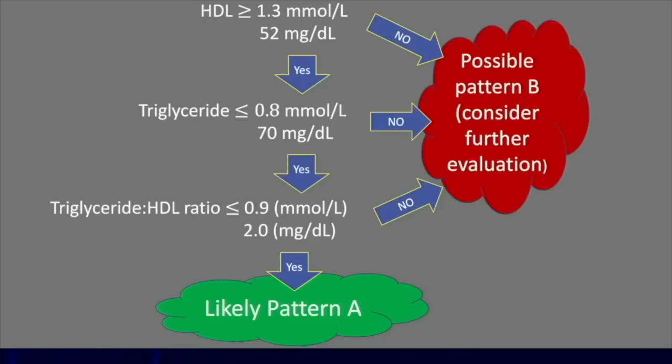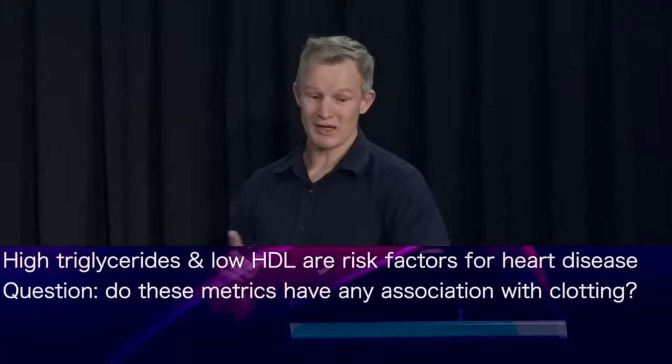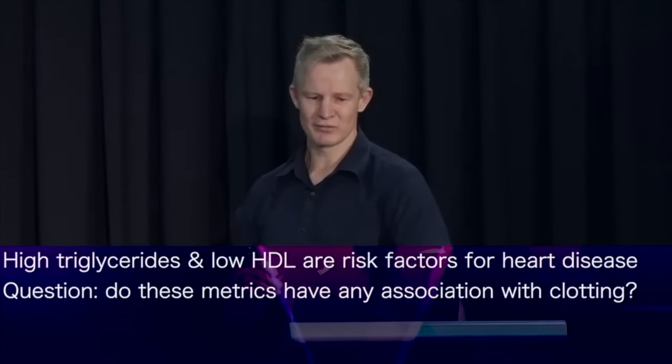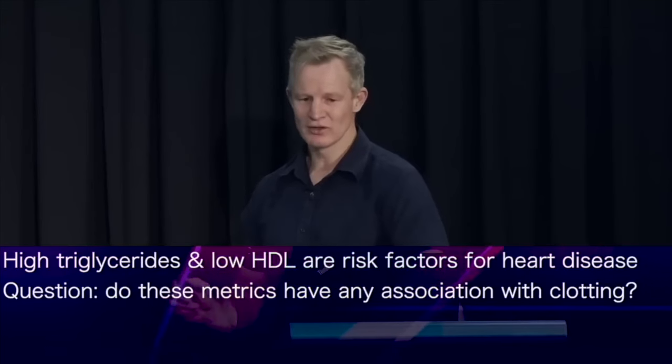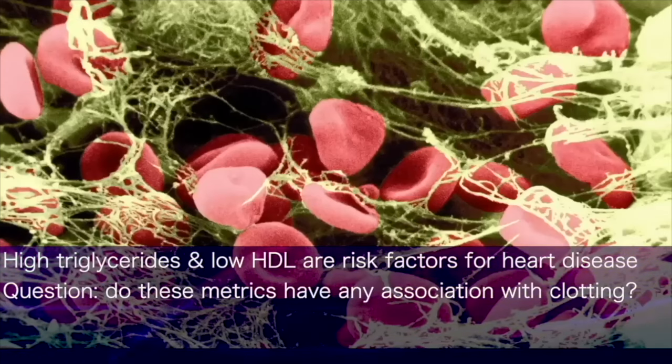You may have seen one of my previous lectures where I talk about the validity of triglycerides and HDL as markers of cardiovascular risk. There's robust evidence that high triglycerides and low HDL are associated with an increased risk of heart disease. I began to explore whether these metrics had any association with the risk of blood clotting — if they don't, then this whole clot theory goes down the drain. Except they do, and I didn't have to look very far.